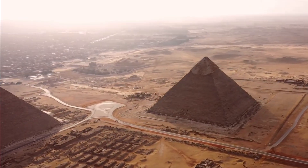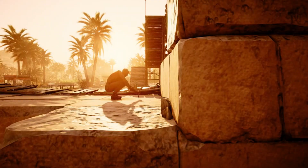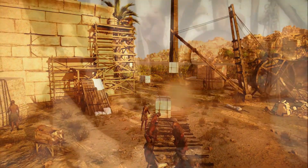Ever wonder how those massive ancient pyramids were built? Well, you're in luck, since there's a lot more to it than just stacking blocks on top of each other. In this helpful video, we'll show you how those creative Egyptians constructed their awe-inspiring monuments.